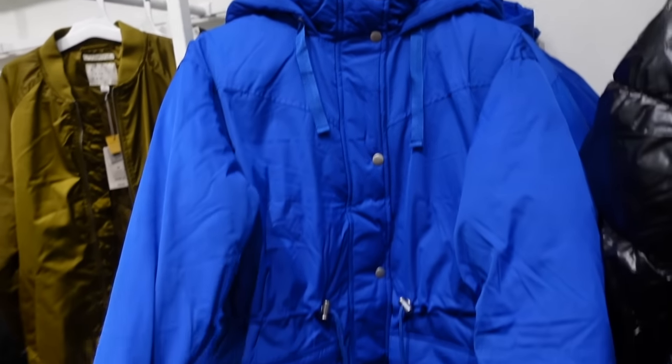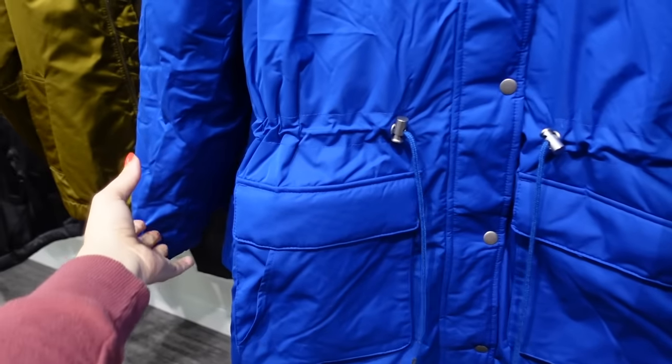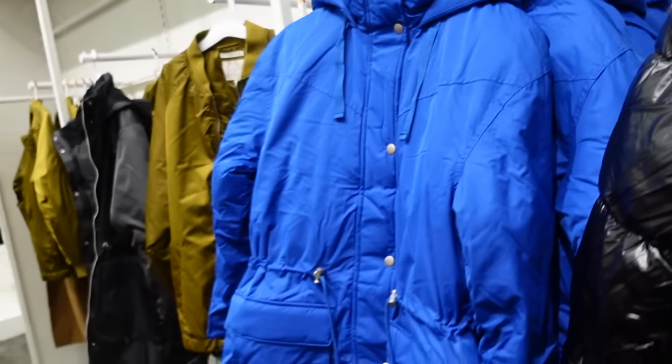New puffer from Universal Thread — this one's really long, has the drawstring, love this blue color, it has the hood with plush around the neckline and then the hood. They're going to be $60 and it comes in black.